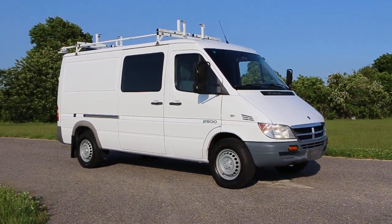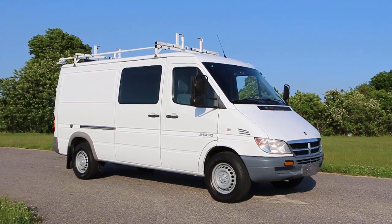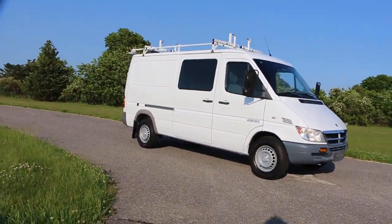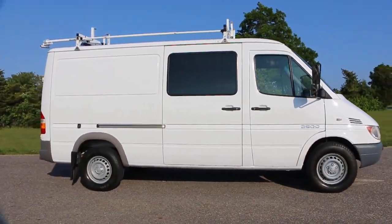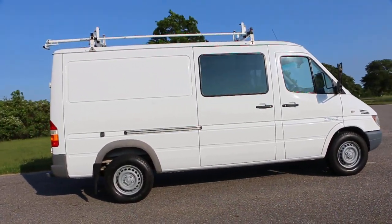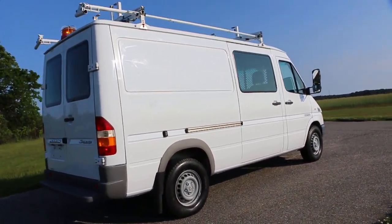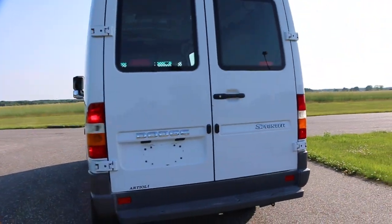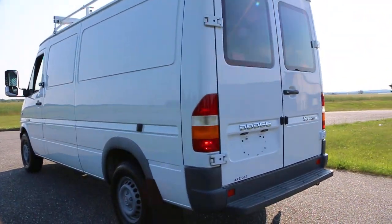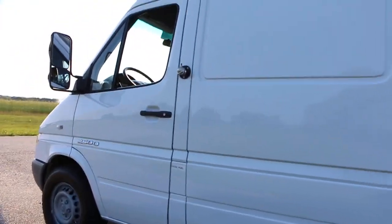Hey guys, thanks for joining us today. Today we have the Sprinter 2500 — it's a shorty, I believe it's a 144, white with a gray interior, a little over 62,000 miles on it. Runs fantastic. Just put all brand new glow plugs in it — runs and drives beautiful. It's got some nice extras too; it's got an inverter in it so you can literally plug anything in there. It's a pretty heavy-duty, high-end inverter.